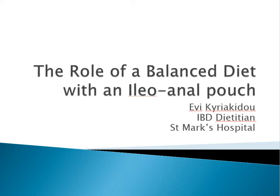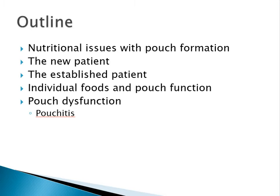Hi everyone, my name is Evy. Thank you Lisa for inviting me to speak. I'm the IBD dietitian at St. Mark's Hospital and I'm here to talk to you about diet with internal pouches.